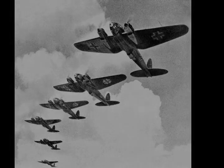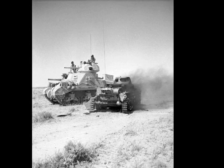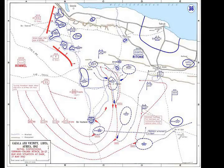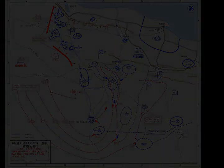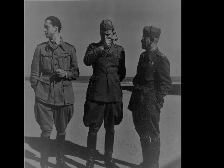By late May, the 1st South African Division was on the Gazala line nearest the coast, the 50th Infantry Division to the south, and the 1st Free French Brigade furthest south at Bir Hakim. The 1st and 7th Armoured Divisions waited behind the main line as a mobile counter-attack force, the 2nd South African Division formed a garrison at Tobruk, and the 5th Indian Infantry Division was held in reserve. The Allies had 110,000 men, 843 tanks and 604 aircraft.